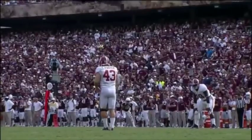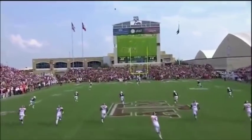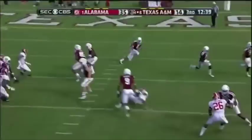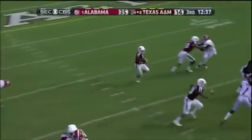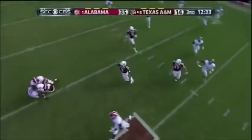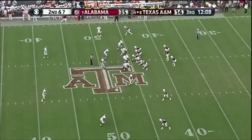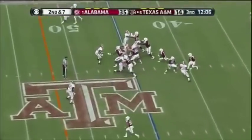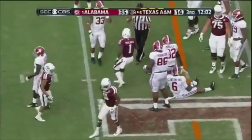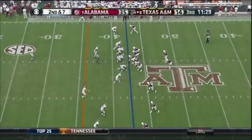Jim Nance, Phil Simms, and Tracy Wolfson will be at that game. 35 unanswered. This is La'Cluvionte Gonzalez — they got him at the 42. They're more aggressive on defense, but it does not feel like A&M is making the mistakes this year. Alabama made the mistakes last year — Alabama turned the ball over last year.